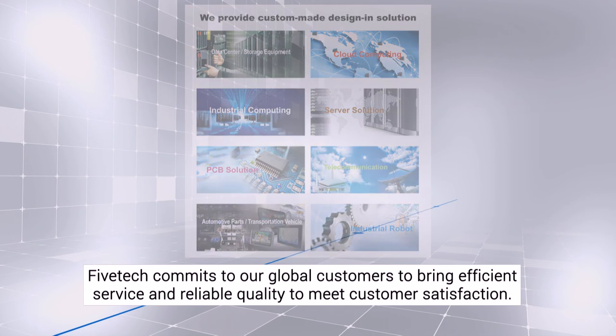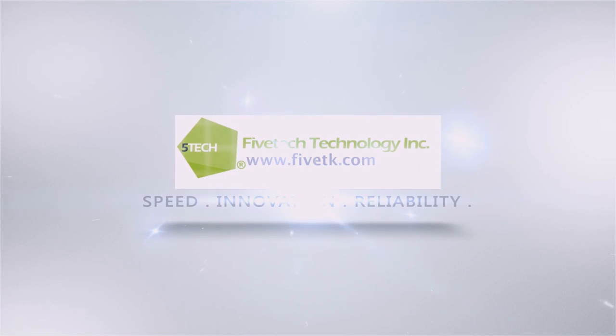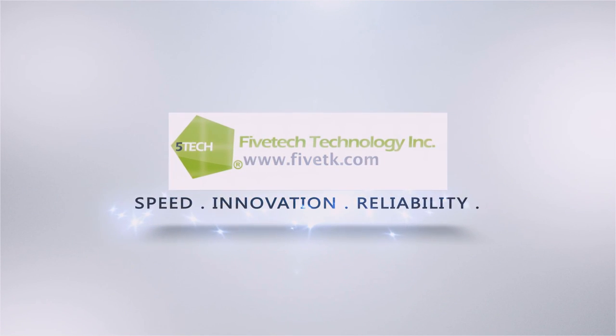Our innovative designs and top quality services can designate the most accurate product opportunities. All our series products can bring your best product performance. We are the key component of your hardware equipment assets.